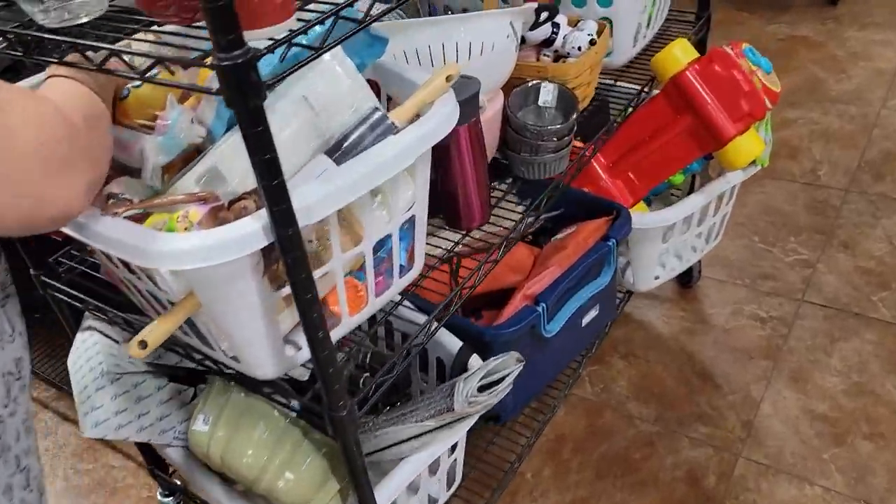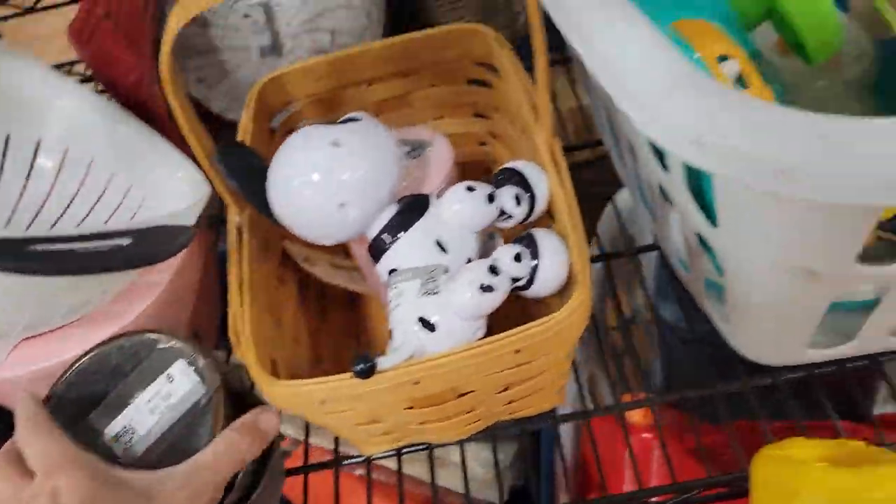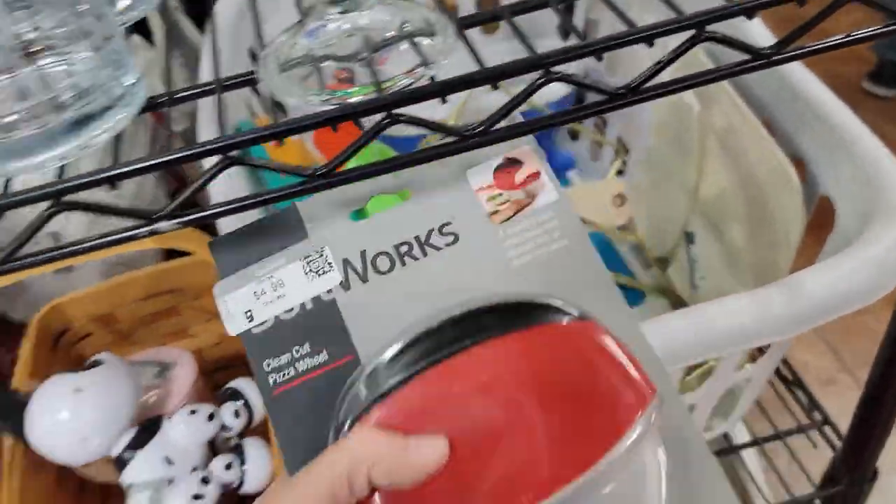And now let's get the rest of this shop done. And then there's a third cart. My goodness, I cannot believe they brought all of this out just for us. Okay, it wasn't just for us.